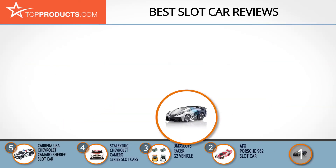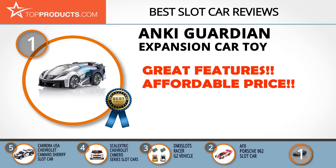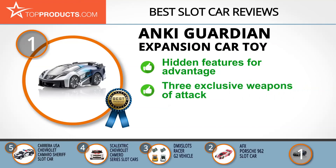Finally, the Anki Guardian Expansion Car Toy made it to our top choice position because it provides a good array of features with an affordable price. Anki gives its customers unique artificial intelligence experiences by putting together the results of years of research, and is committed to making robotics available to everyone. The Guardian Expansion Car Toy has some unique hidden features to surprise your challengers, providing a huge advantage on the track. It's beautifully designed with easy-to-set-up devices and can be played with up to four cars at once, with exclusive weapons.